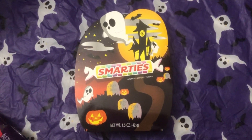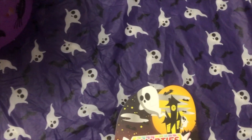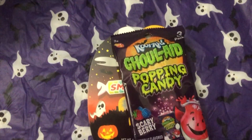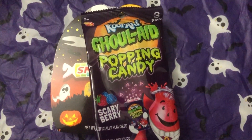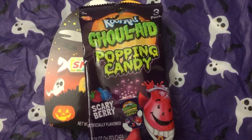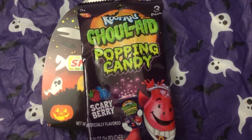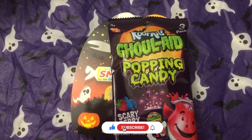I got her one of her favorite candies — Smarties — and look at the cute packaging! I also got Pop Rocks for both of us; they come in a pack of three. She hasn't tried them before, but I think she's going to really enjoy them. And that's pretty much everything that's going in her little boo basket!